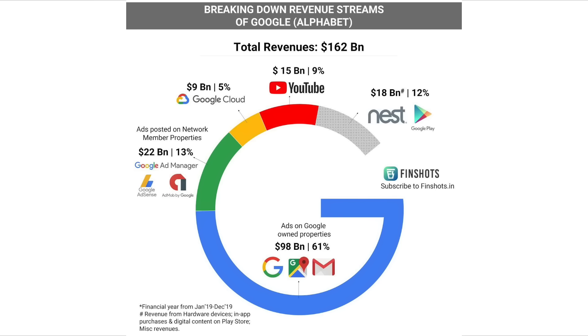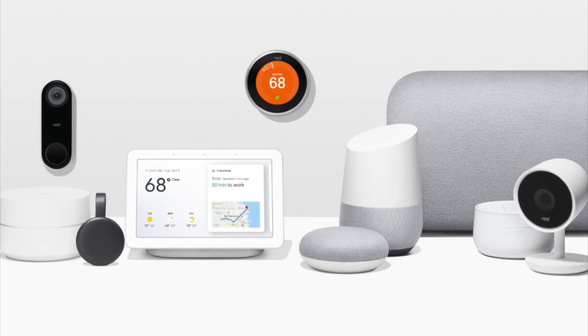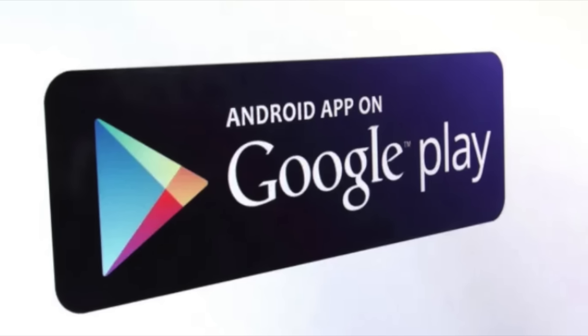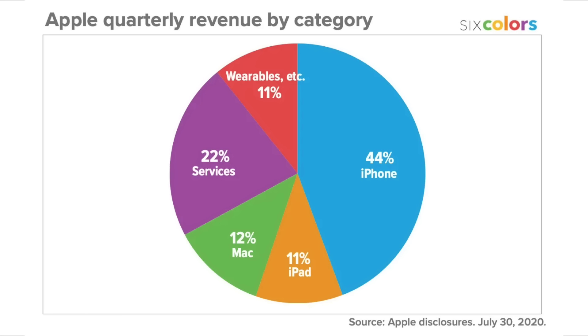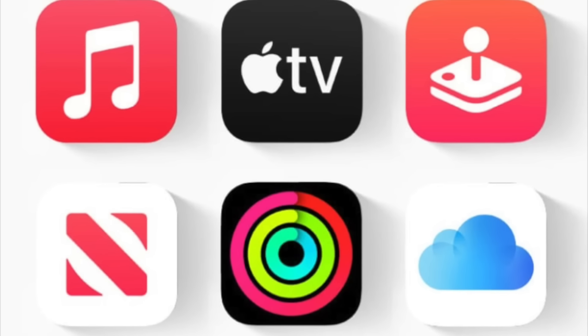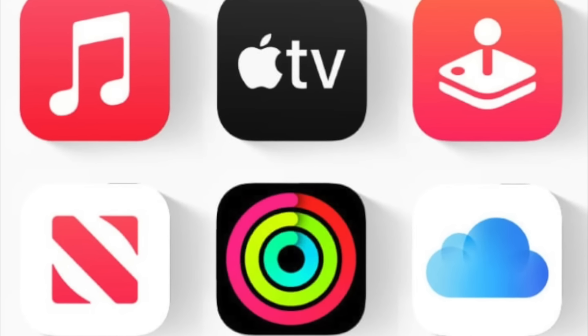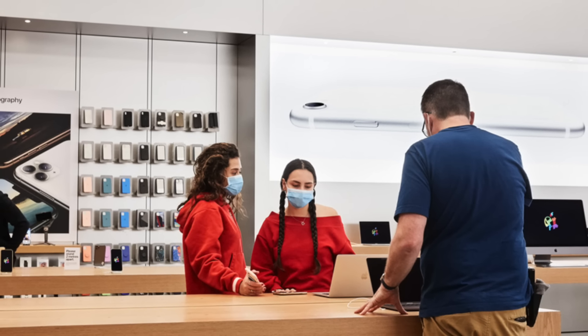Hardware sales make up such a tiny percentage of Google's earnings that they included it in their miscellaneous category, which not only includes their Pixel smartphone and Nest Home products, but also digital sales from their Google Play store. All those things combined only amount to 12% of total revenue. Compare that to Apple, who makes 78% of their revenue from hardware. And although having more customers would be beneficial to their services business — since that means more potential iCloud, Apple Arcade, and Apple News Plus subscribers — Apple's primary focus has always been on profit from hardware.